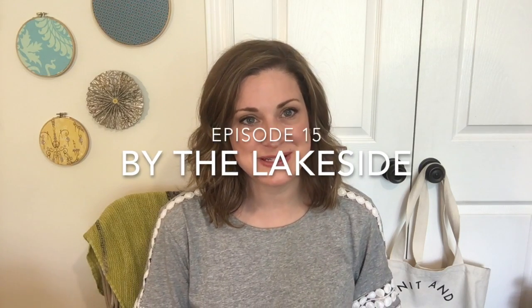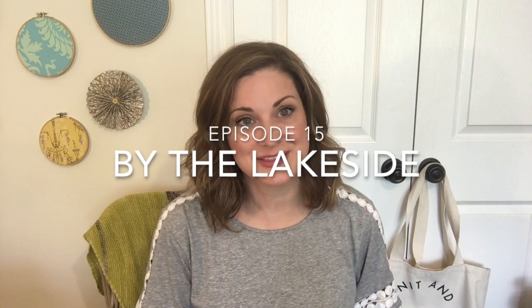Hi everyone and welcome to episode 15 of the By the Lakeside podcast. My name is Sandy and this is a podcast about my knitting and sewing adventures that happen in my craft room here in my home, which is by the lake just outside of Toronto in Canada. I have lots of making that I've been up to in the last few weeks that I'm really excited to fill you in on today.